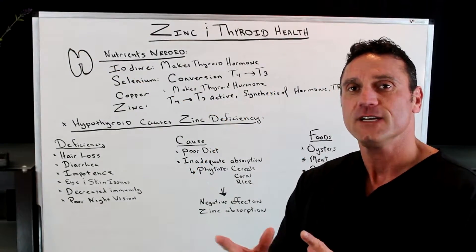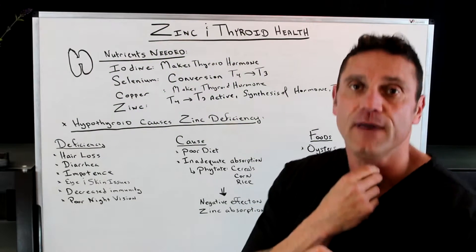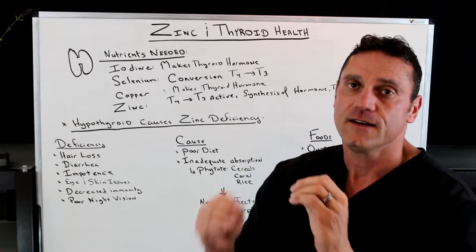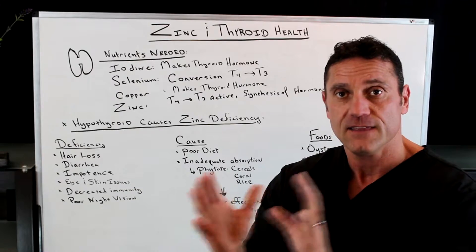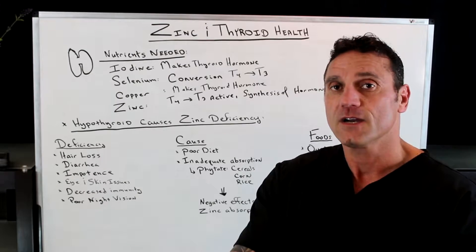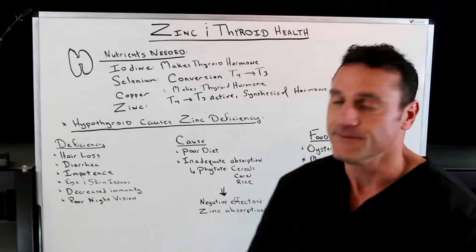Hello everyone, this is Dr. Juana. In this short video I'm going to talk about the relationship between zinc and thyroid health. Your thyroid gland is a butterfly-shaped gland at the base of your neck and it makes thyroid hormone — inactive T4 and a little bit of active T3. It makes 93% inactive T4 and 7% active T3. The thyroid hormone travels to the bloodstream and most of the conversion from inactive T4 to active T3 occurs in the liver, a little bit in the gut and also at the target tissue.